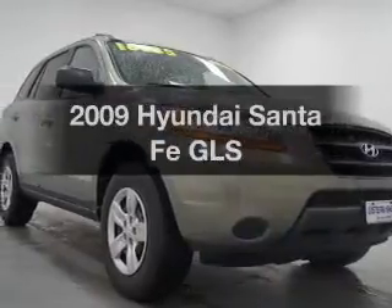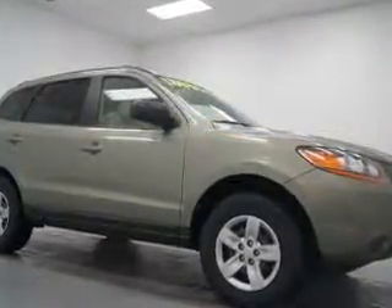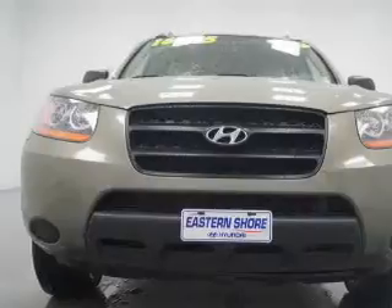Presenting the 2009 Hyundai Santa Fe. If you're looking for a first-rate auto, this one could be yours today. The powertrain includes front-wheel drive with a reliable six-cylinder engine, connected to a smooth-shifting automatic transmission. Premium wheels lend a distinctive appearance.